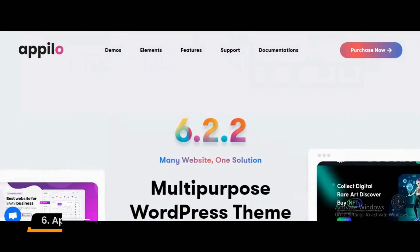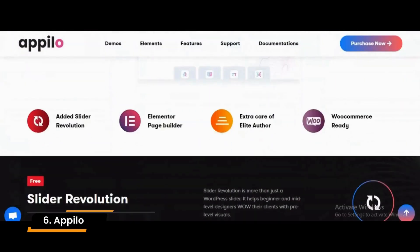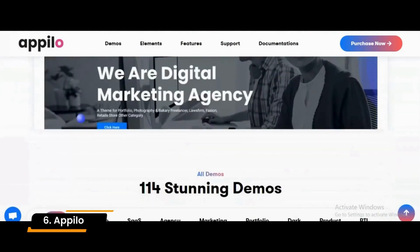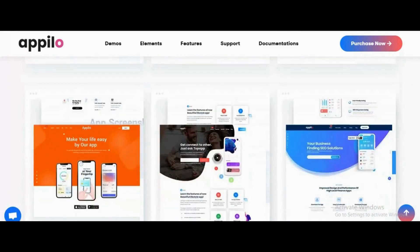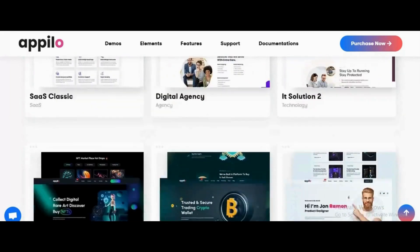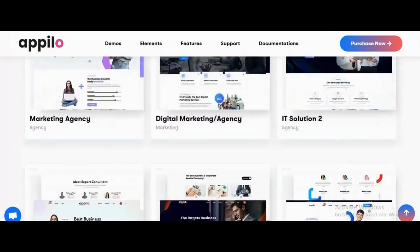Number 6: AppPilo. AppPilo is an app landing page WordPress theme designed for NFT, crypto, business, and portfolio websites. You can use and customize this theme with ease. It is also very simple to navigate and use across all devices, including desktops, laptops, tablets, and smartphones. This landing page theme is minimalistic and clean in design, making your business appear more professional.